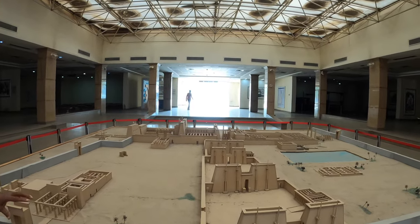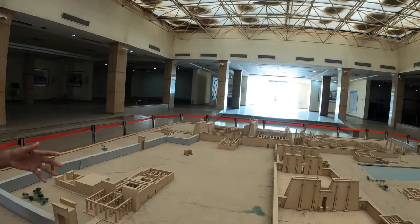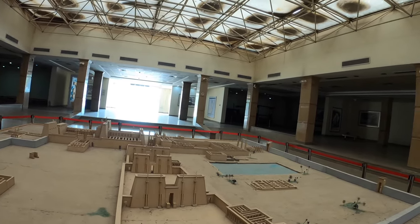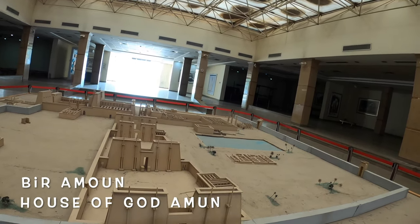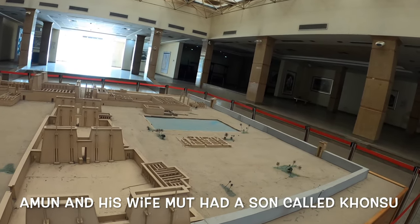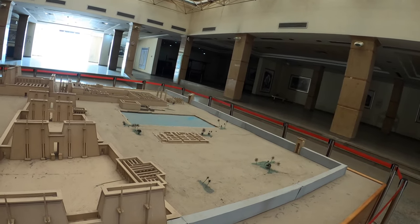The name Karnak comes from the same village where the people live here. The ancient name is called Ibit Sut, which means 'the most selected places.' Another name is Bir Amon, meaning 'the house of the god Amun.' Amun has a wife called Mut and a son called Khonso — it's like the Trinity, like Christians: the father, the mother, and the Holy Spirit. The same philosophy.